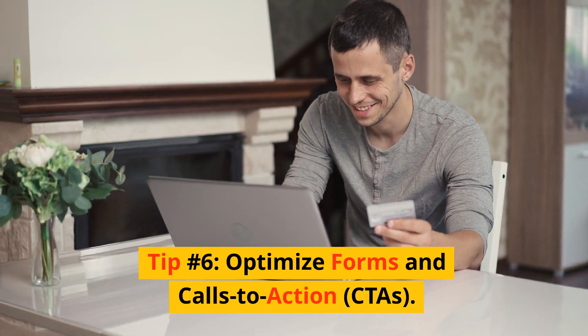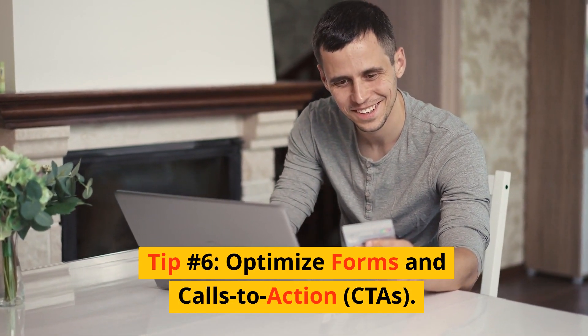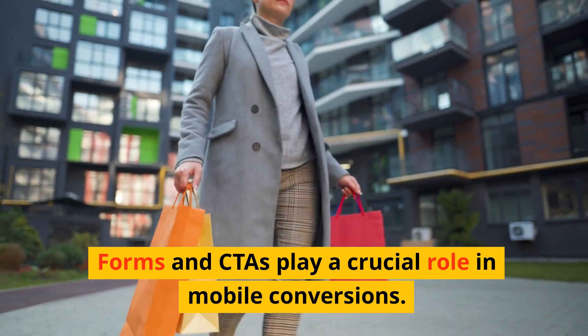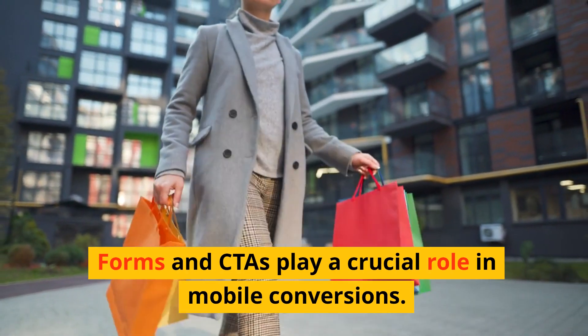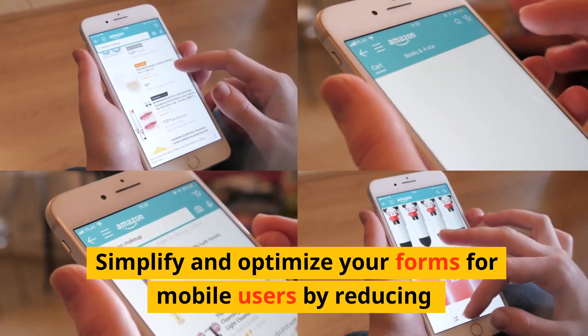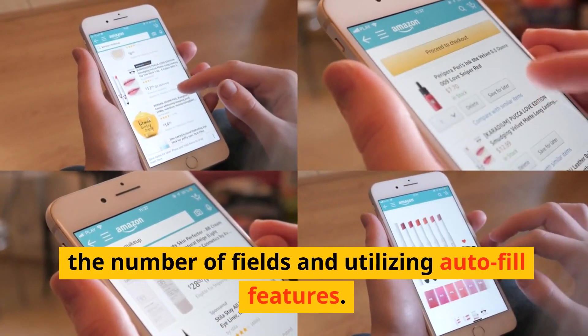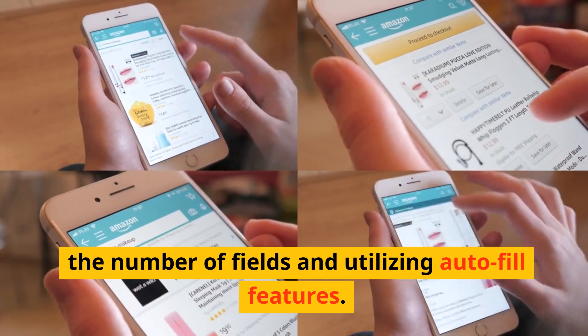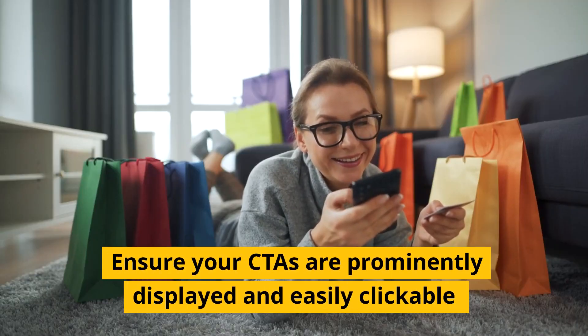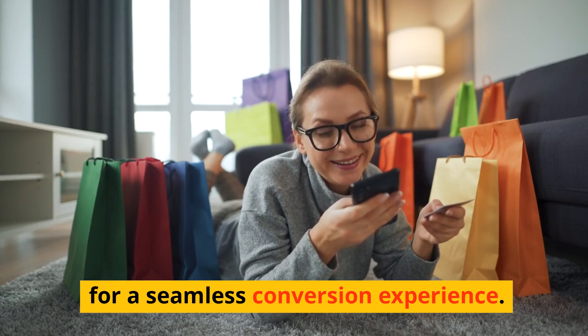Tip number six: optimize forms and calls to action (CTAs). Forms and CTAs play a crucial role in mobile conversions. Simplify and optimize your forms for mobile users by reducing the number of fields and utilizing autofill features. Ensure your CTAs are prominently displayed and easily clickable for a seamless conversion experience.